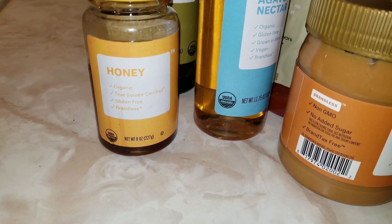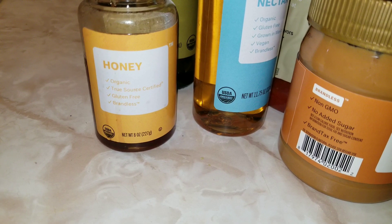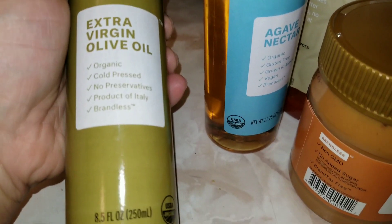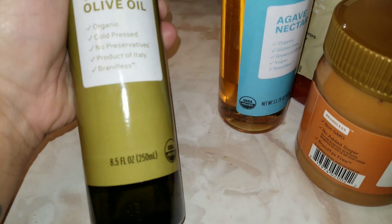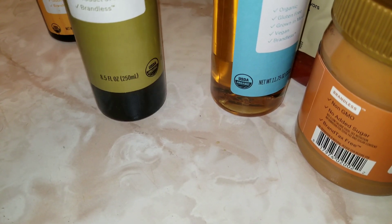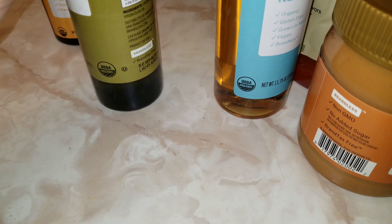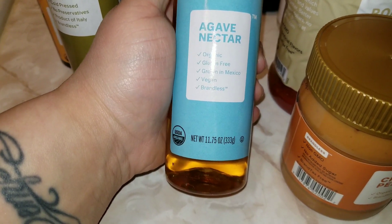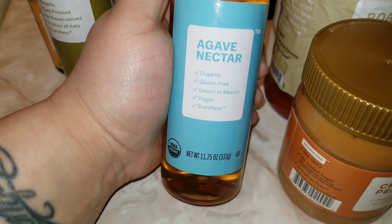The next thing I got was their Honey. It's organic, true sourced, gluten-free, Brandless, and it is 8 ounces. The next thing I got was this extra virgin olive oil - organic, cold-pressed, no preservatives, product of Italy. 8.5 fluid ounces. The next thing I got was the Agave Nectar, and this is 11.75 ounces, organic, gluten-free, grown in Mexico, vegan.